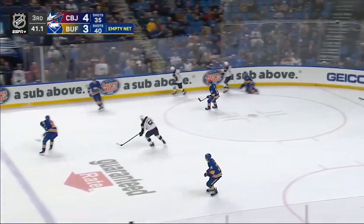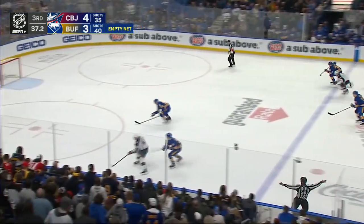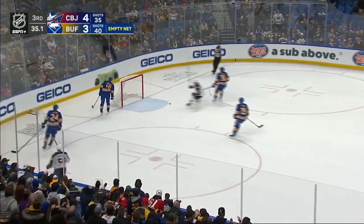Towers gotta get a whistle here, trying to get their top line out there — the Thompson line, they're stuck on the bench right now. It's a foot race — here's Robinson, he scores!